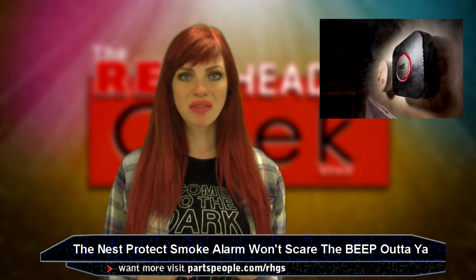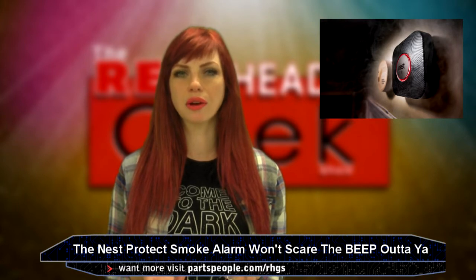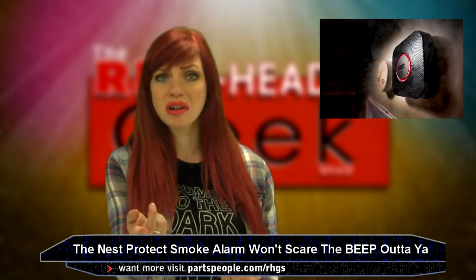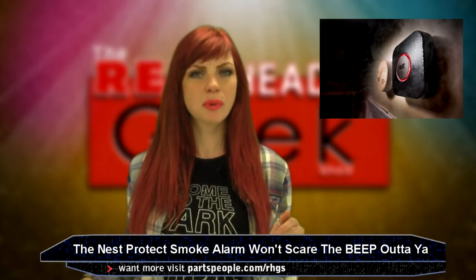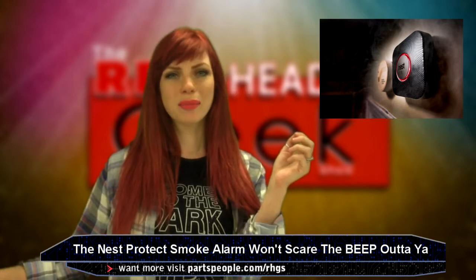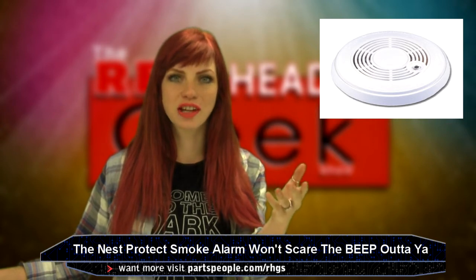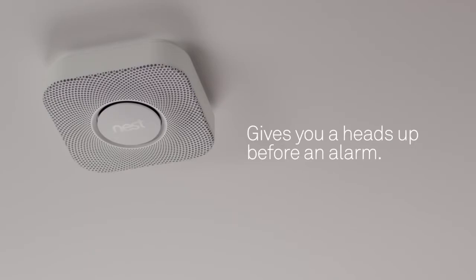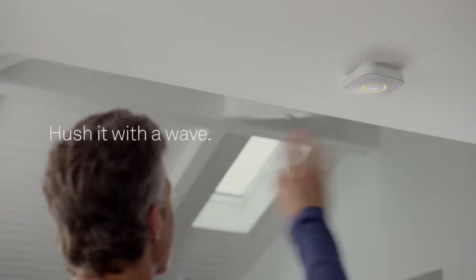I bet no one thinks of their smoke alarm as anything they care about. A lot of people don't even have a working one in their homes. Here's a stat: nearly two-thirds of all fire-related deaths occur in homes without a working alarm. So the industry hasn't responded to that very well. That white plastic puck-looking thing doesn't change much over the years. Rather than loud beeping when smoke is detected, it tells you exactly what and where the smoke is coming from, and all you have to do to shut it up is wave your hand at it.